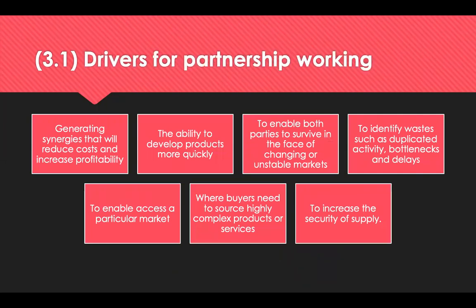Both the buyer and supplier must believe they will receive significant benefits that would not be possible without the partnership. Drivers for partnership include generating synergies likely to result in reduced costs and increased profitability, the ability to develop products more quickly — which is particularly important as product life cycles shorten — and enabling both parties to survive in the face of changing or unstable markets. Additional drivers include improving performance to satisfy the ultimate customer, and working together to identify wastes such as unnecessary or duplicated activity, bottlenecks, delays, errors, rejects and unnecessary inventory.